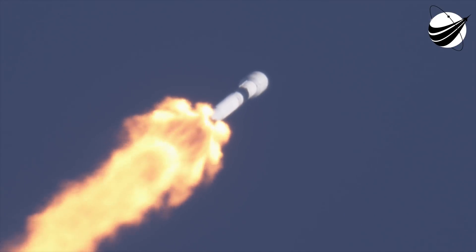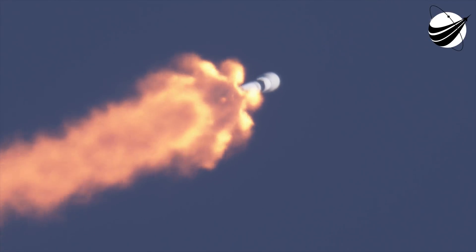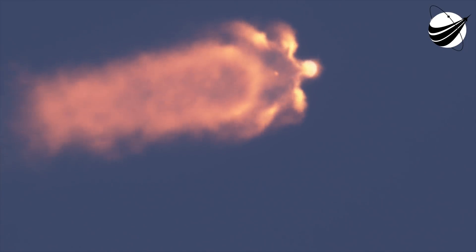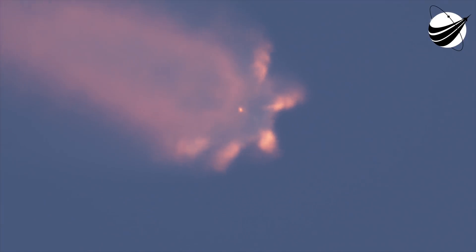Now we'll have a very busy next 90 seconds. We have three events coming up: main engine cutoff, stage separation, and second engine start number one. Main engine cutoff, or MECO, is where all nine Merlin 1D engines on the Falcon 9 first stage are going to shut down, followed by stage separation. Finally, the second engine start, where our MVAC Merlin vacuum engine on the second stage lights up. We're starting to pump cold liquid oxygen through the plumbing of the MVAC engine to prepare it for ignition, just like we did with the Merlin 1D engines before liftoff.